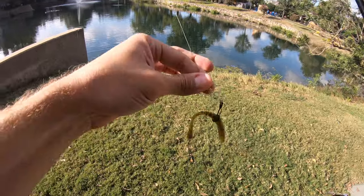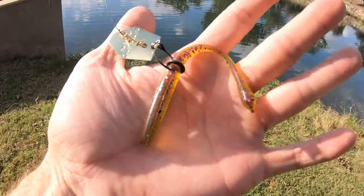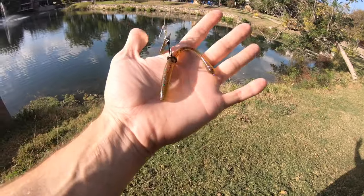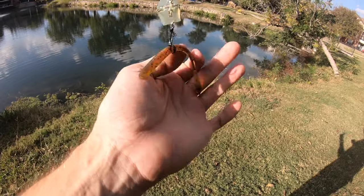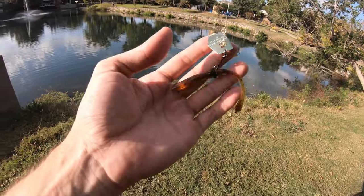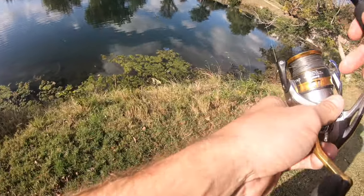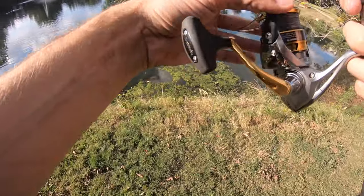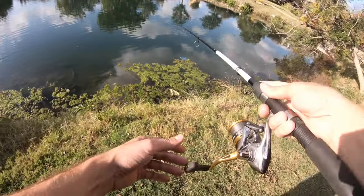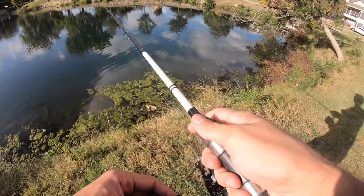Alright guys, the presentation once again is a chatterbait wacky rig. I'm not too sure how I came up with this one, but it is what we're gonna be working. I'm actually using a Biospawn plasma tail as a wacky rig, just because it is a little bit smaller presentation. I'm just trying to test out this little thing and see if it'll work. And to be honest, I forgot my Senkos, so we're just gonna work with what we have. Just gonna cast it out real quick and see if anything happens — see if it even chatters. That's what I'm curious about.